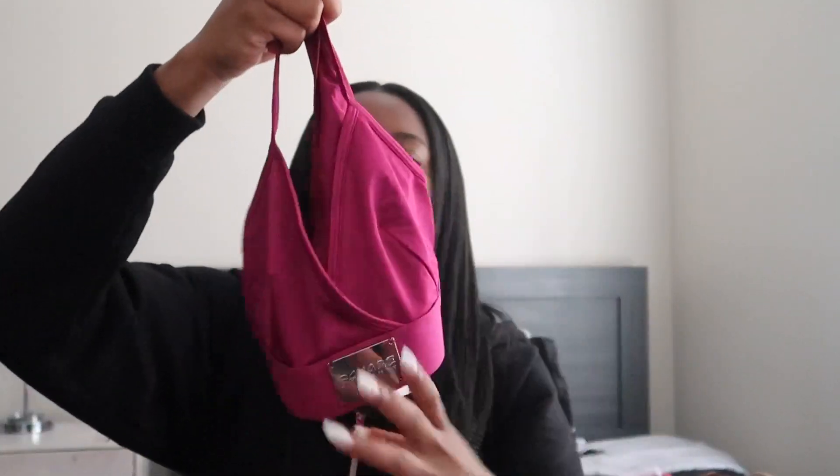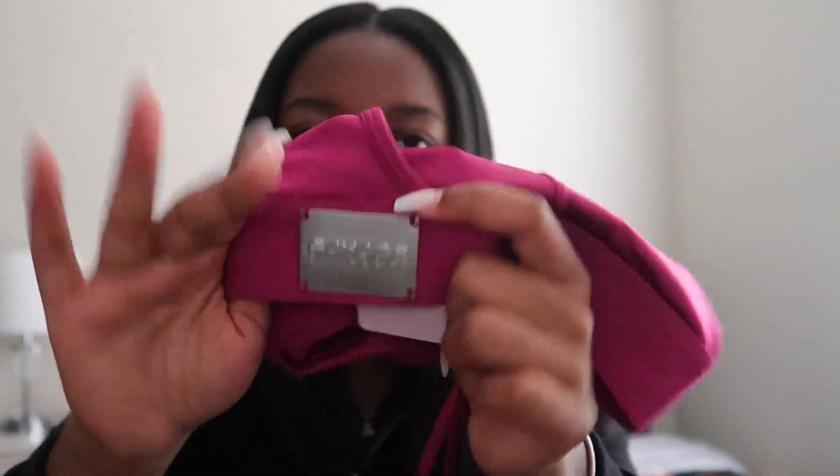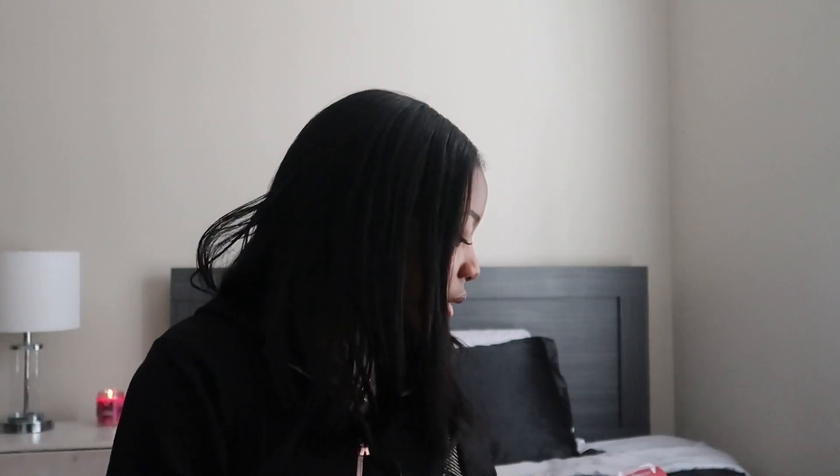I got this set from Fenty. Here's what the bralette looks like — it has a razorback fuchsia color. Both pieces have this like silver plate on it. I've never seen that before. I got four pairs of Skims underwear and then a bralette too. I've been wanting to try the e.l.f. brow lift so I got that and then the tool with it of course.